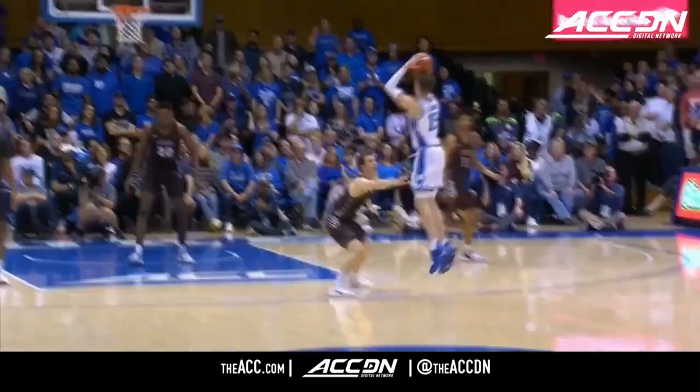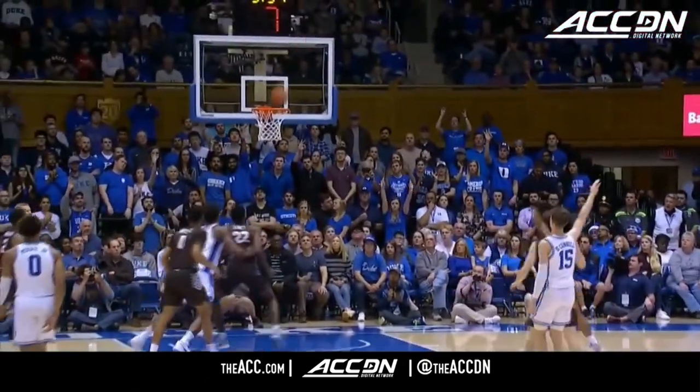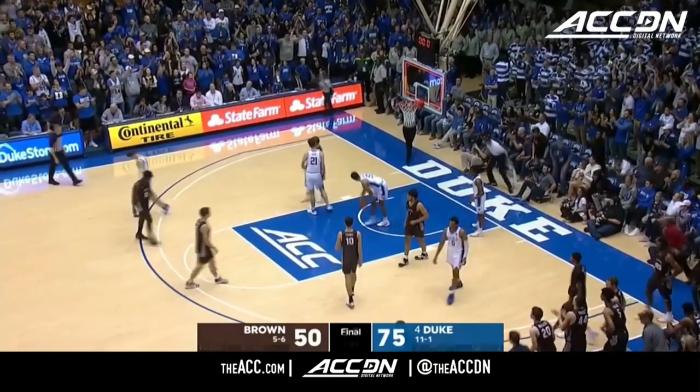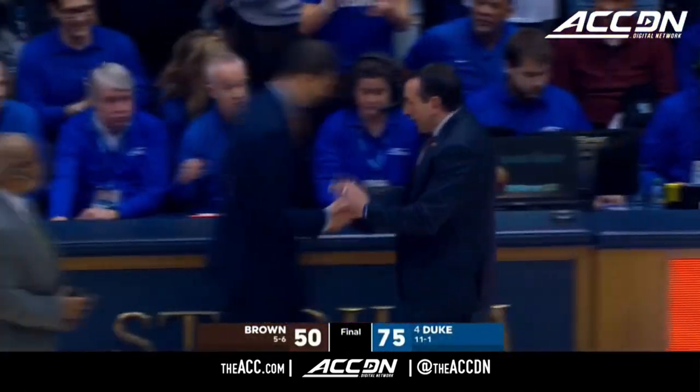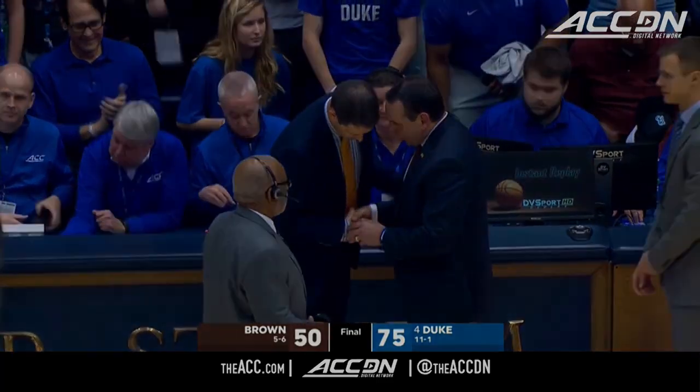Not as much of an asset, but you see some shots start to fall and confidence rises. That'll do it.